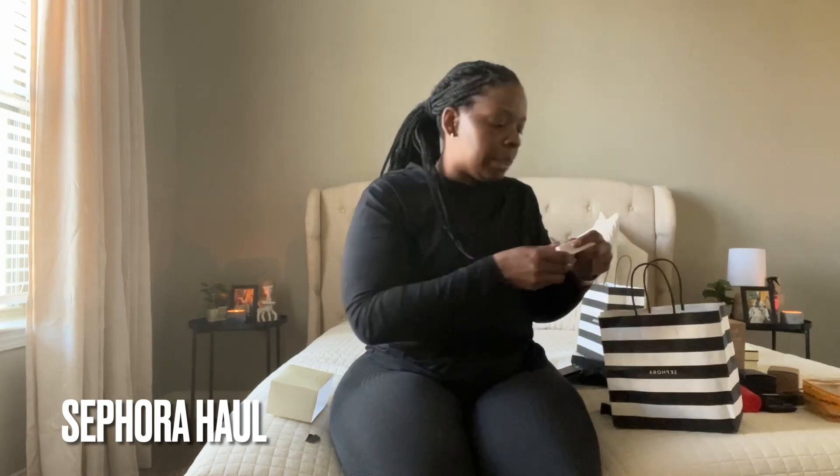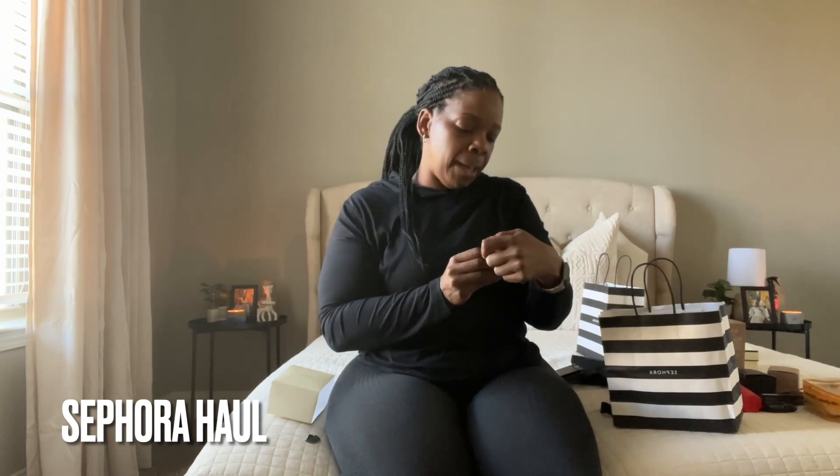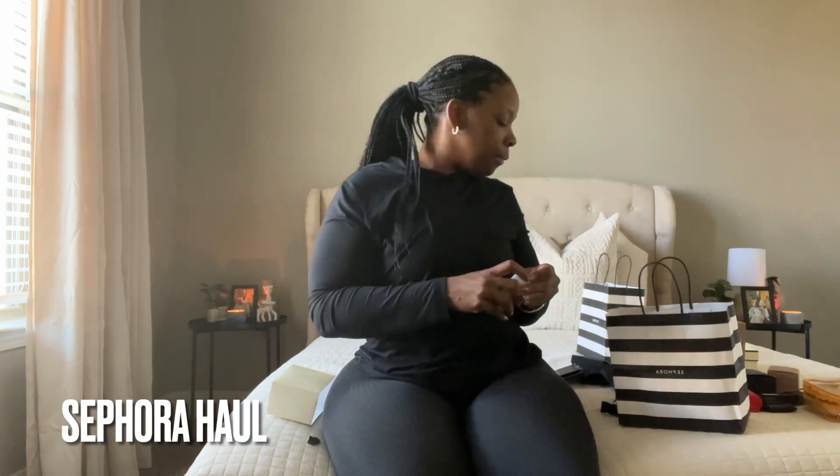I also got the Haus Labs by Lady Gaga in the color tint. Self-care is not selfish — don't let nobody tell y'all that. Oh wow, this is gorgeous, and I love the applicator. I was going to get the Dior lip gloss but I love this one. I'm so glad I got it.